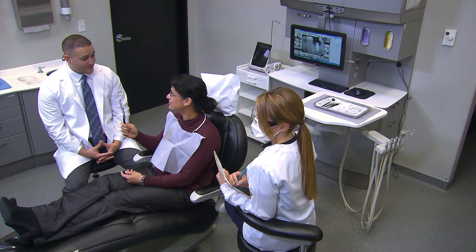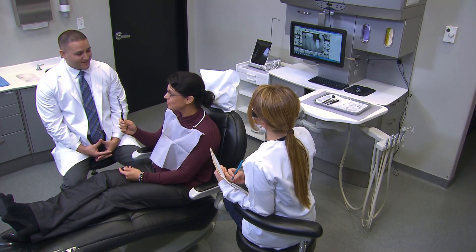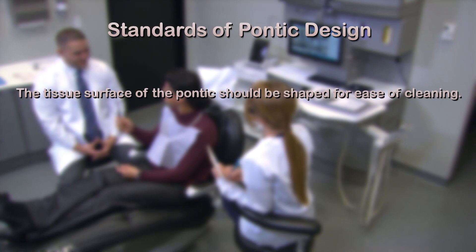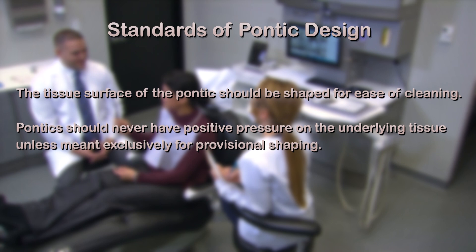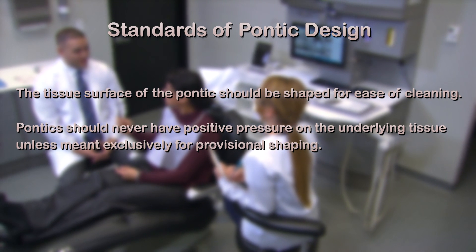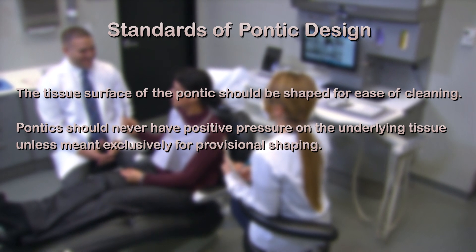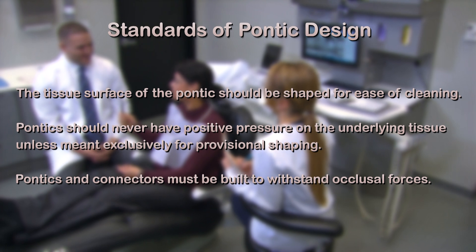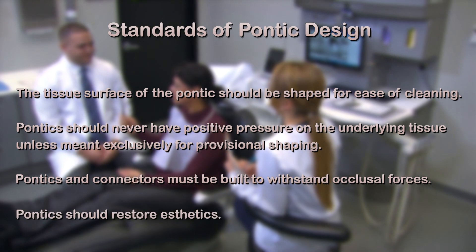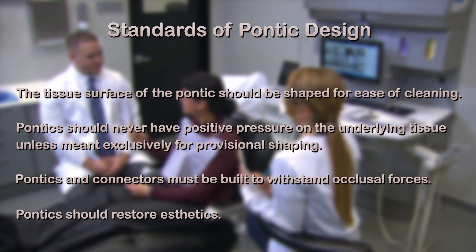Doctors and assistants should all run through a mental checklist of four basic standards of design. First, the tissue surface of the Pontic should be shaped for ease of cleaning. Second, Pontics should never have positive pressure on the underlying tissue unless they are meant exclusively for provisional shaping. Third, Pontics and connectors must be built to withstand occlusal forces. Finally, Pontics should restore aesthetics. Here's to your success with future treatments.